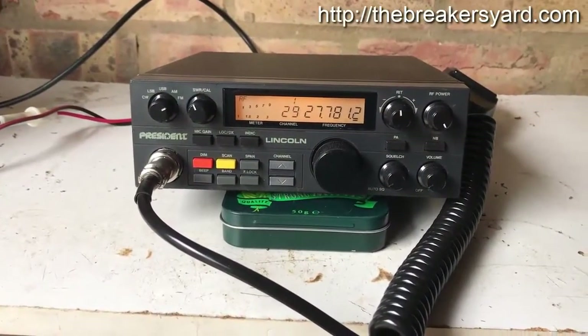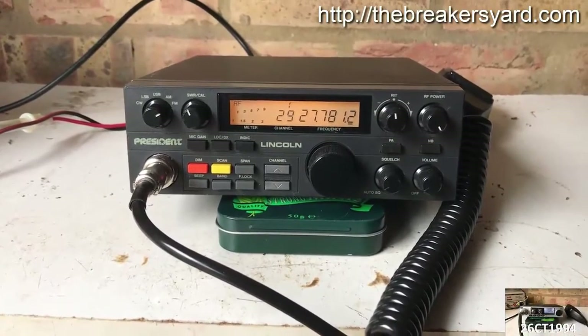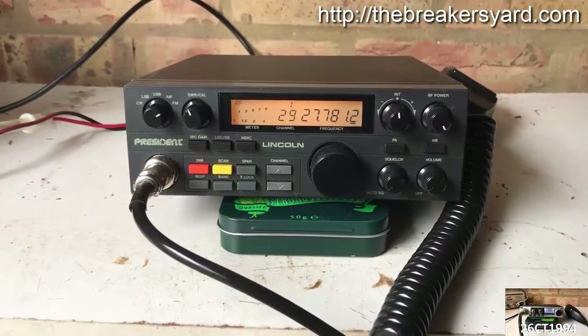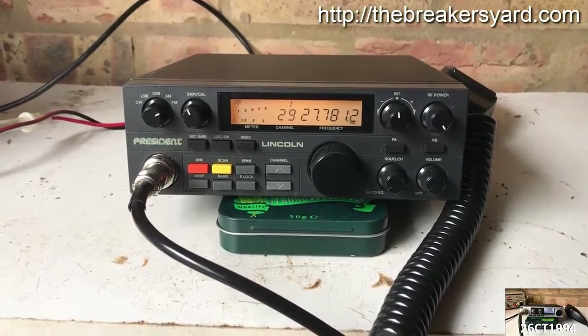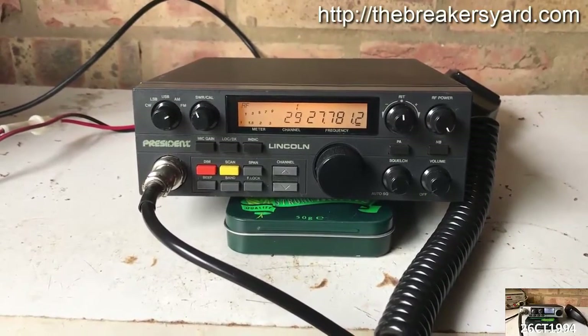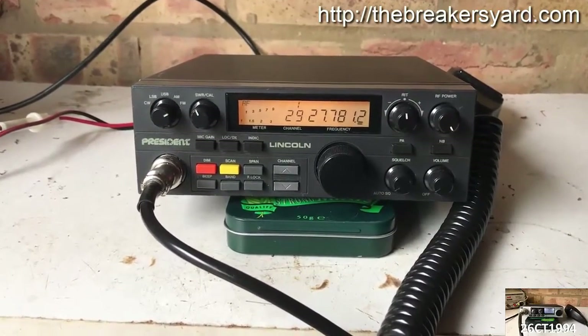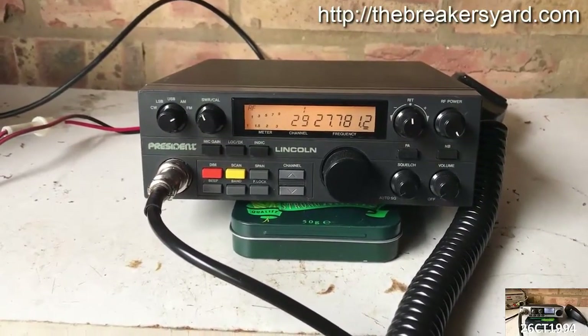It's definitely feasible to talk long distances and even talk pretty good distances locally with a good antenna and a legal radio. Before you consider adding an amplifier, you should sit down and think about some answers to the following questions. I know this sounds like going back to school, but it can save you a lot of money and trouble in the long run.